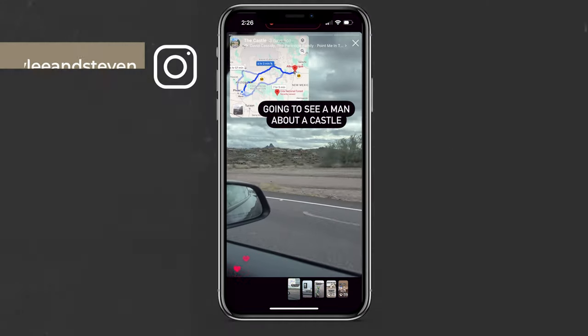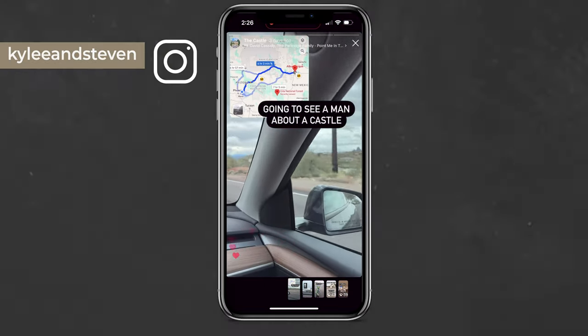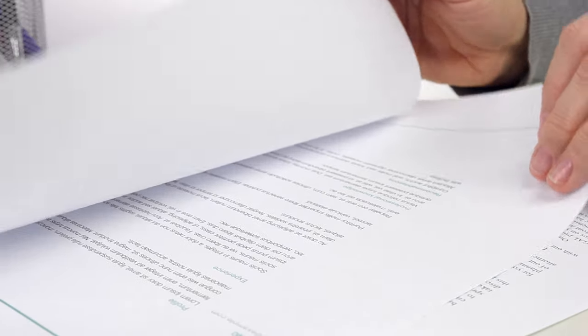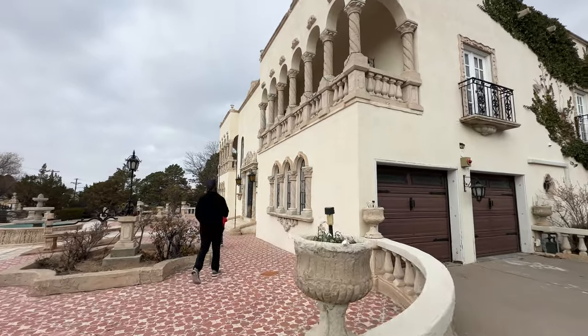If you follow us on Instagram, you may have noticed that we took a road trip to New Mexico this week. Most of you were quick to assume that we are out scoping out a new property, which was correct. But this is not just another single family home to add to our portfolio, and it's definitely not a conventional deal. We're in the middle of our very first subject-to transaction, and we've opened escrow on a property that so far we've called the castle.